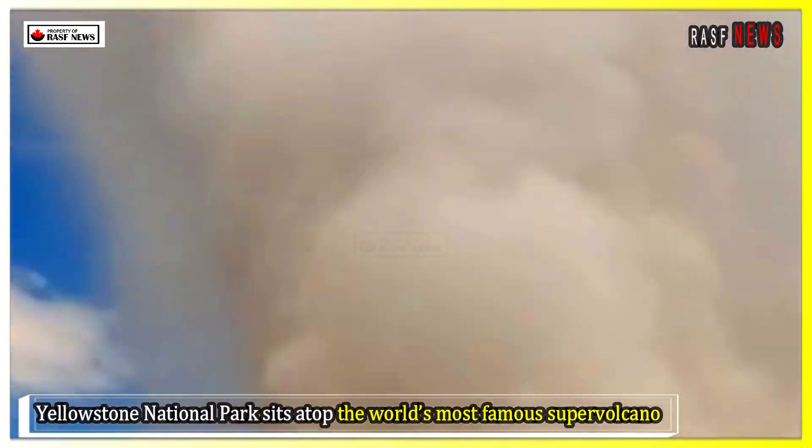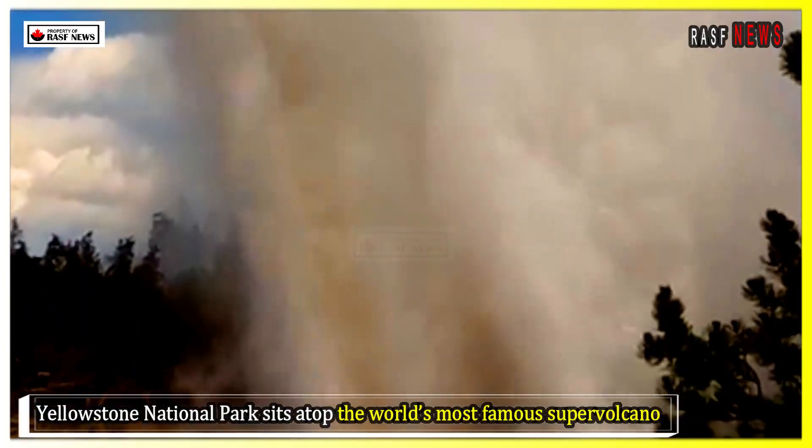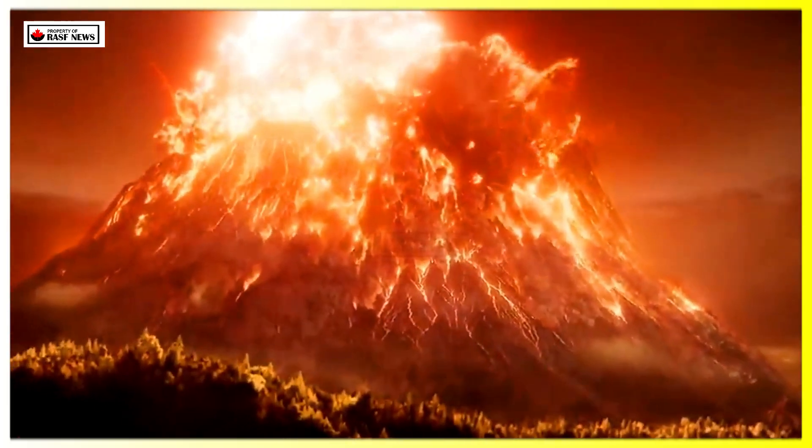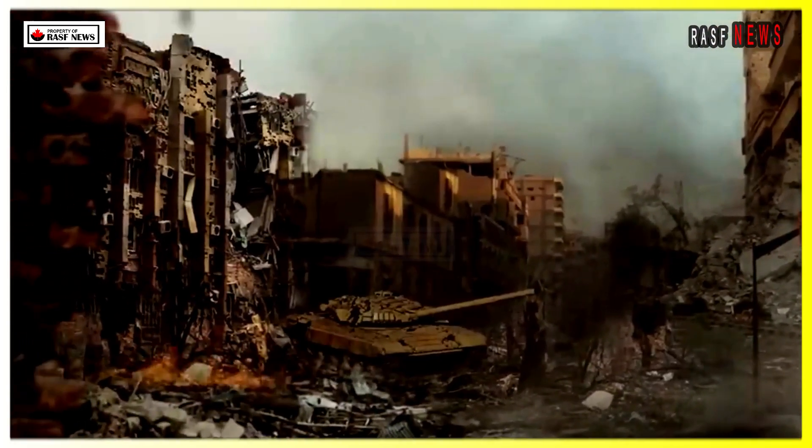Yellowstone National Park sits atop the world's most famous supervolcano. If it were to erupt, ash and molten rock would spread across the United States, devastating the country and disrupting the global climate. A Yellowstone volcano eruption has been called the deadliest volcanic eruption in history.